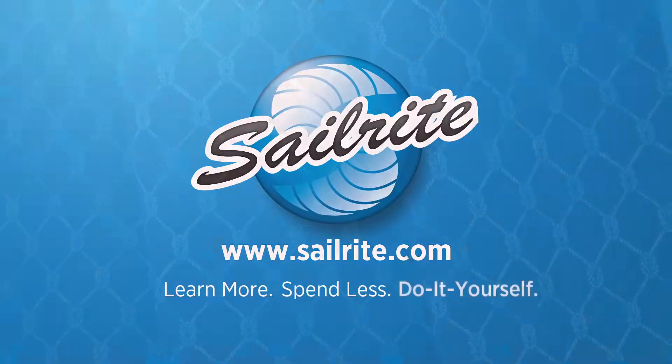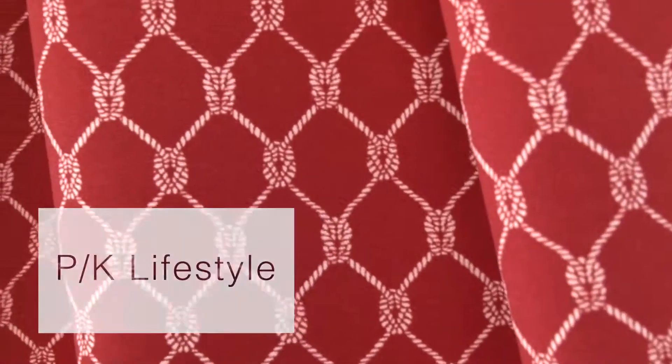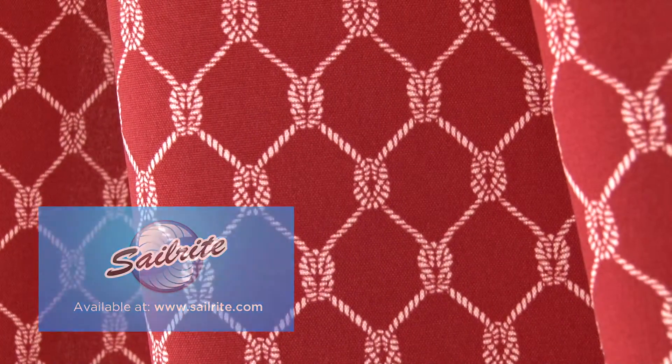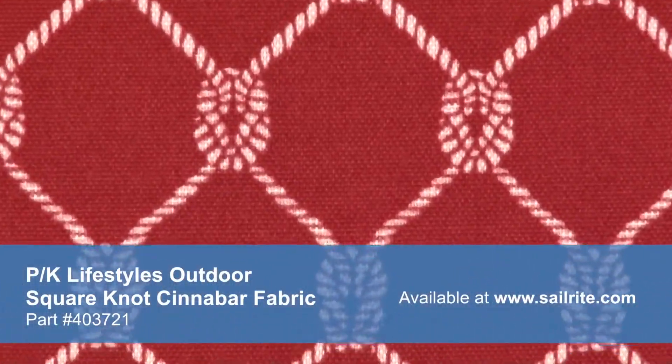This video is brought to you by Sailrite. PK Lifestyles Outdoor Square Knot Sinobar Fabric is a breathable spun polyester fabric from the PK Lifestyles Outdoor Collection — a durable outdoor fabric collection offering a wide range of colors and designs to coordinate with any home decor.